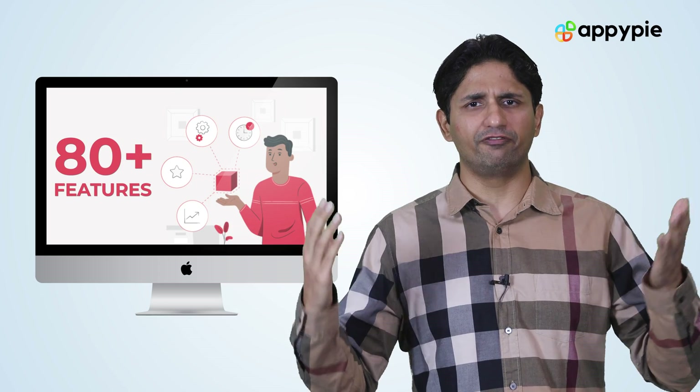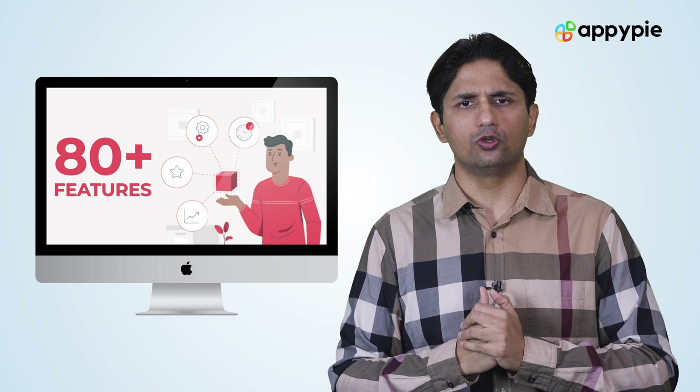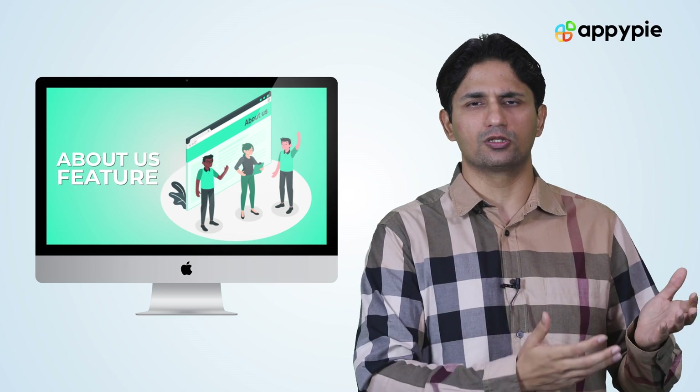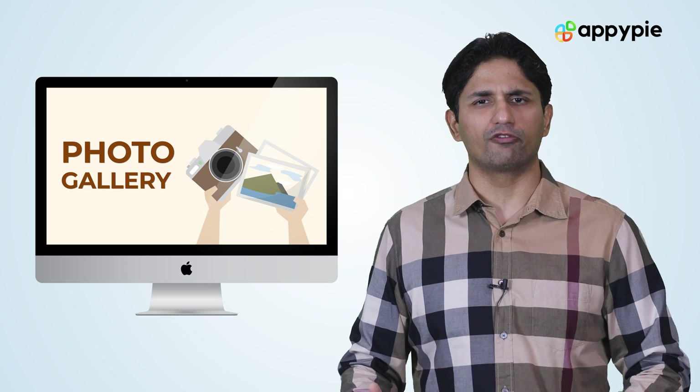We have about 80 odd features in our platform. For a small business, I would recommend you use About Us, where you can talk about the different aspects of your business. You can also add a photo gallery where you can showcase your different product offerings.